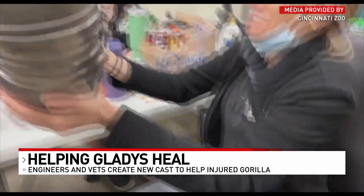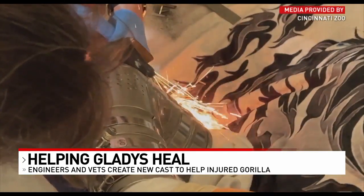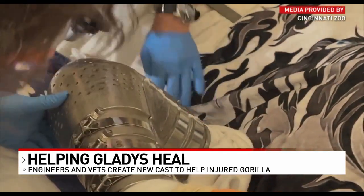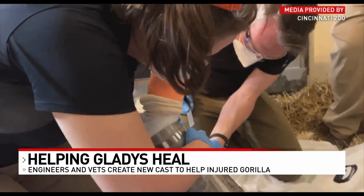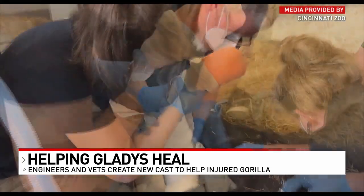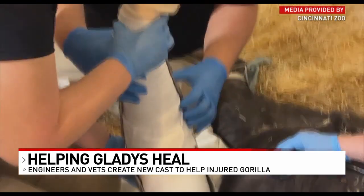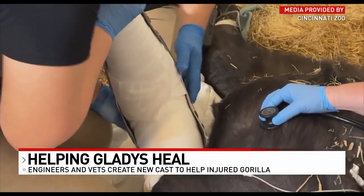It took 65 hours to 3D print the two parts of the titanium cast. The new cast is a little heavier and weighs about 8 pounds. It's solid — there's no way she's going to break it, and it fit perfectly. It only took a week for designers and engineers to put the new cast on Gladys.